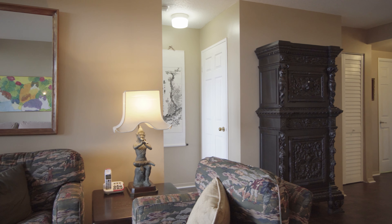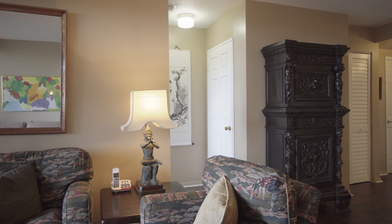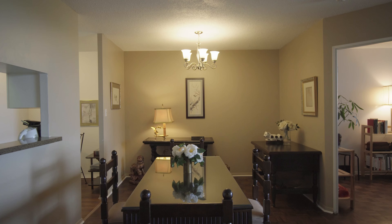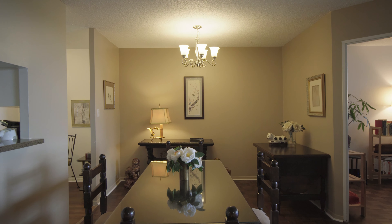With large windows and smart sight lines throughout the open concept living areas, light flows easily and abundantly. Dark hardwood floors spread throughout the living room, dining room and bedrooms, offering warmth and character.